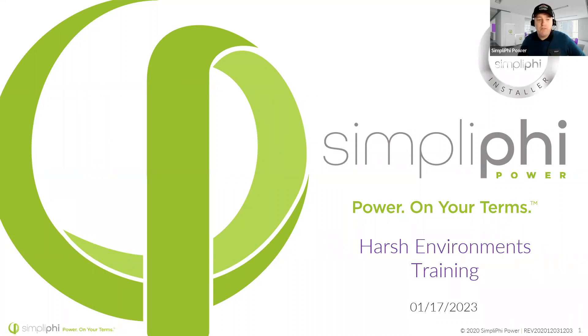Before we get started, a couple things for housekeeping. This is a NAPSEP accredited course, so we're going to give you some credit. At the end of this presentation, my email is going to pop up. Go ahead and enter your full name — please spell it out — so I know exactly how to put it on your NAPSEP certificate. That way we can send you your continuing education certificate and get your NAPSEP credits.